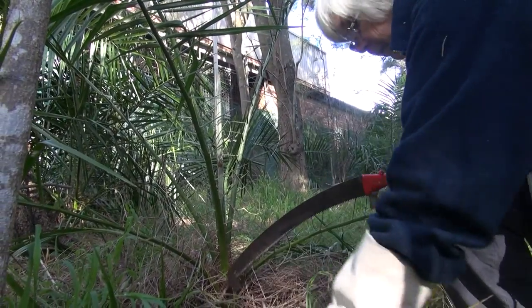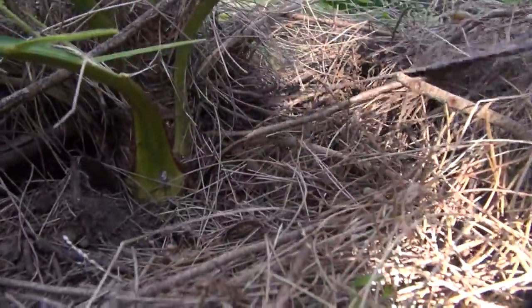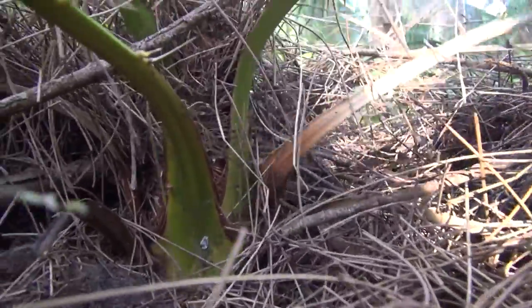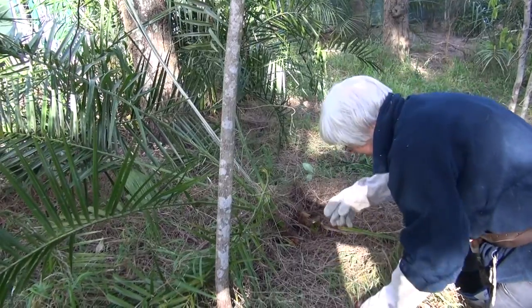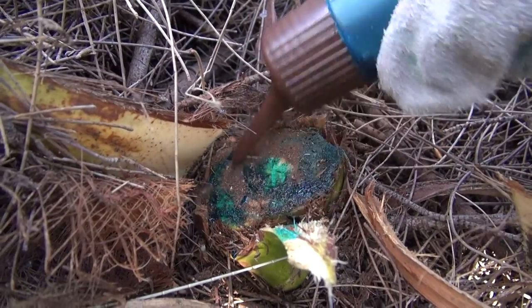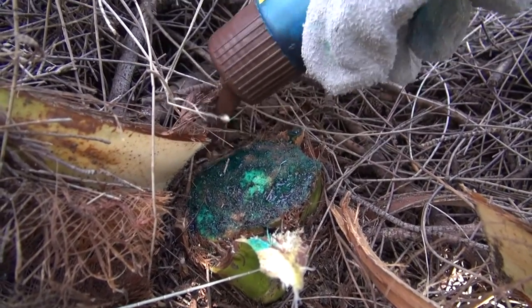Now let's have a go at this one. I'm just going to try to find the lowest point on the trunk and get my saw in there. Now, herbicide. Because it's a palm, you do need to put herbicide over the whole surface. We're saving thousands of dollars by recognising these palms when they're little and doing something before they get too big.